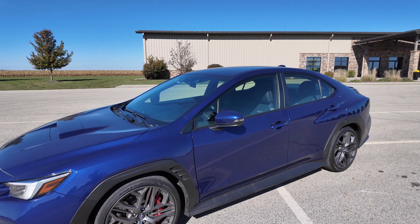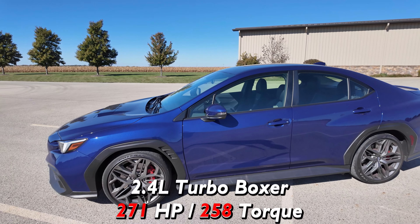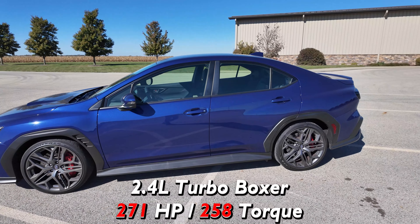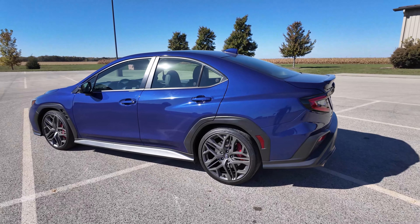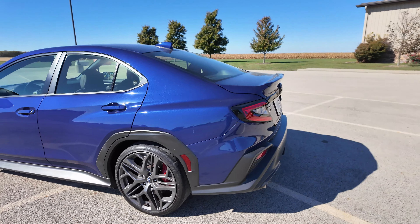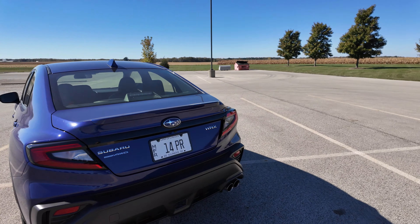This has the same 2.4-liter turbo boxer engine with 271 horsepower. It is a really nice-looking car. The TR also gets these 19-inch wheels that are not available on any other trim. Let's take a quick look at the trunk space — there's about 12.5 cubic feet of space in here, a decent amount. You could probably get several suitcases in here, so that shouldn't be a problem when you're traveling.